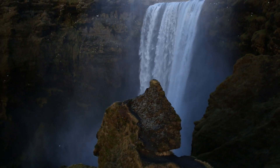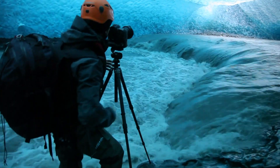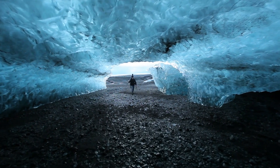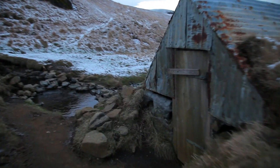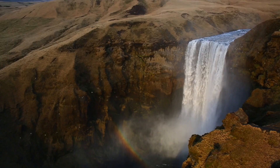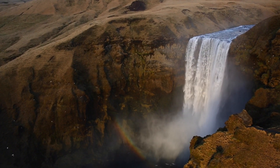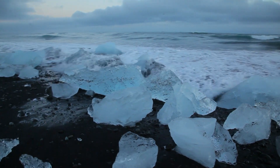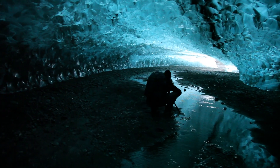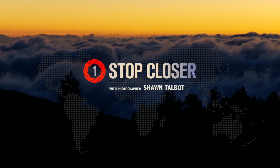Iceland is often referred to by photographers as the land of contrast. You can drive 20 minutes down the road, and not only does the landscape completely change, but so does the weather. This is partly why I keep coming back to Iceland, because I can capture something entirely unique with every trip. Two things I've never had the chance to photograph in Iceland are the northern lights and ice caves, so these two things are very high on my wish list for this epic Icelandic adventure.